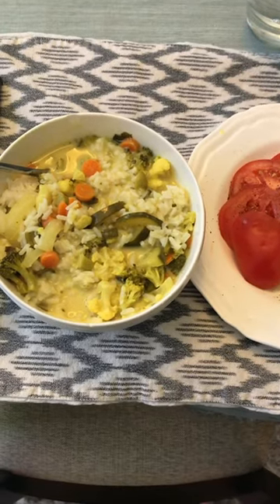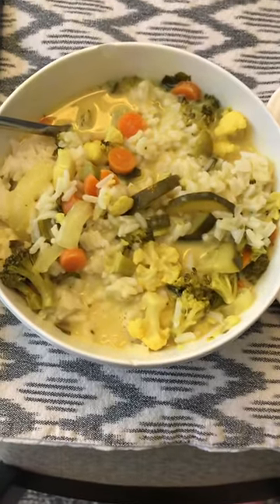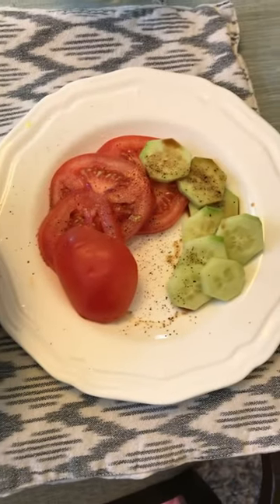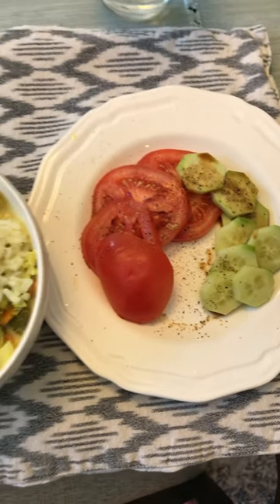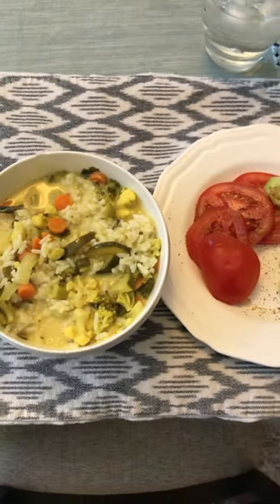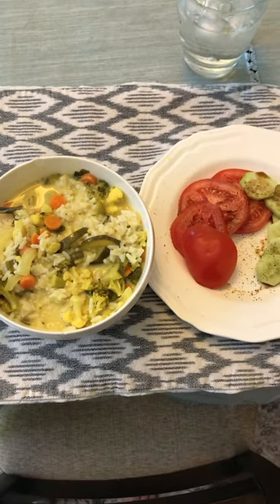For my second meal I started off with an apple — an organic Fuji apple, which is my favorite kind of apple. Then I made this coconut curry from a recipe I had. It's basically vegetables with rice.